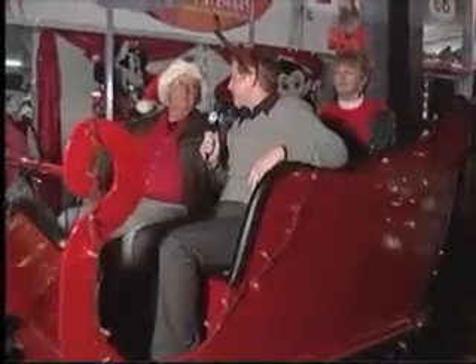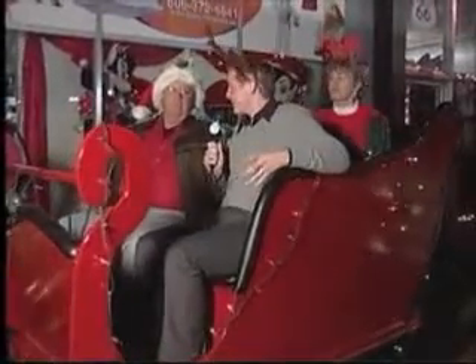We've been inside with all of those costumes, and not only do they have costumes here, but they also have a sleigh brought to you by the owner's husband, Dennis.